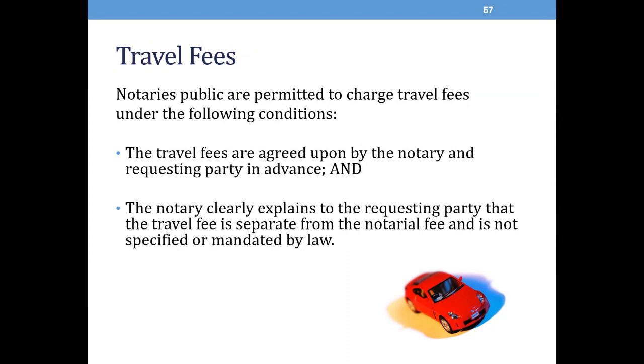There are fees for notarial acts that you may charge. Pursuant to the South Carolina Code of Laws, a notary public may charge up to $5 per notarial act. If you plan to charge a fee, you must display your fee schedule. Notaries public are also permitted to charge travel fees under the following conditions: the travel fees are agreed upon by the notary and the requesting party in advance, and the notary clearly explains to the requesting party that the travel fee is separate from the $5 notarial fee and is not specified or mandated by law.